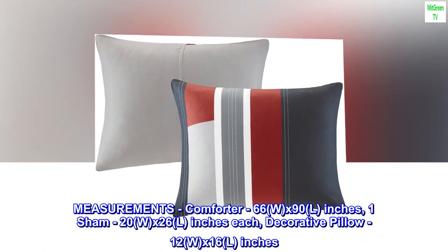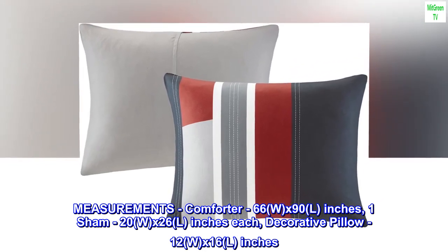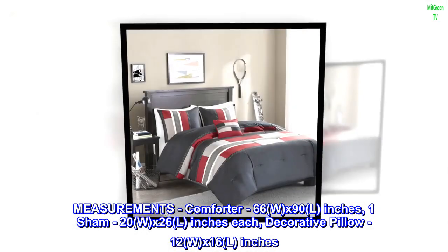Measurements: comforter, 66W x 90L inches; one sham, 20W x 26L inches each; decorative pillow, 12W x 16L inches.